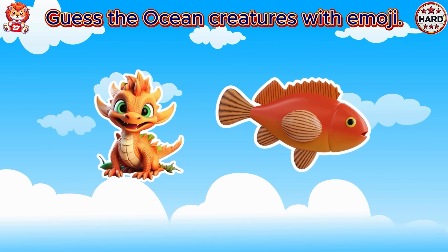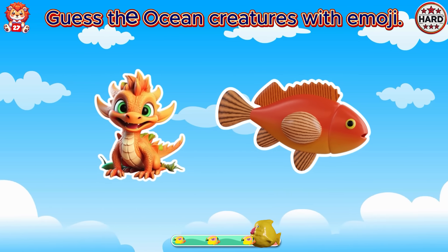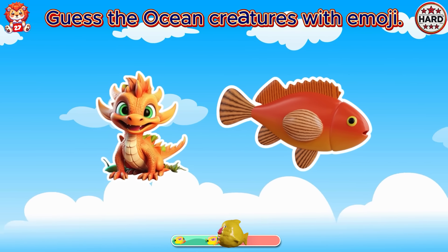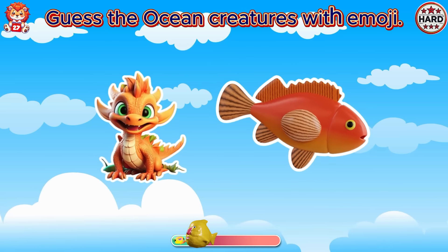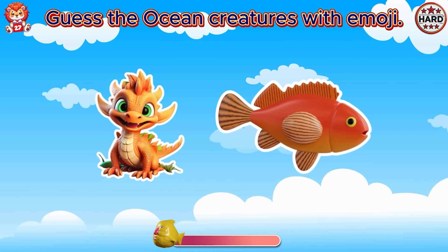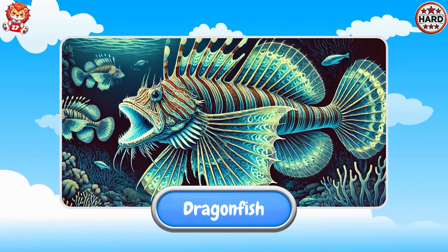Guess the ocean creatures with emoji. You found it. It is dragonfish.